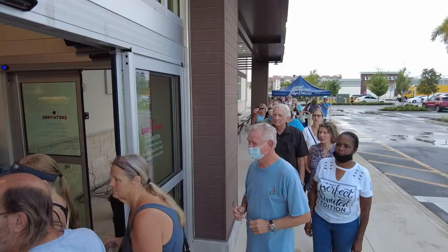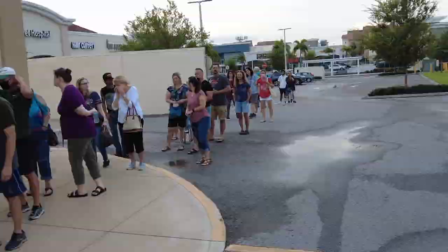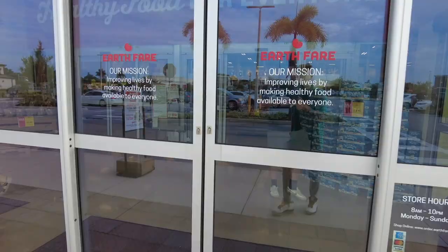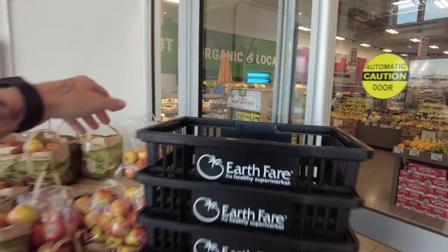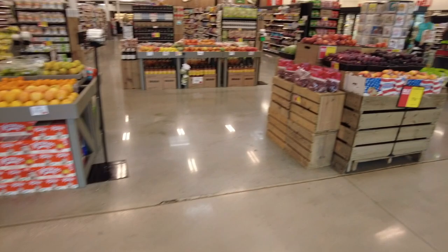Hello, good morning! All right produce people, let's go check out this produce department — and really this Earth Fair. Earth Fair, the healthy supermarket. Let's grab a basket here. I love it — right when you walk into the store we've got a produce department with organic and local items. A lot of cool displays right off the bat, and this is an organic, healthy eating store.